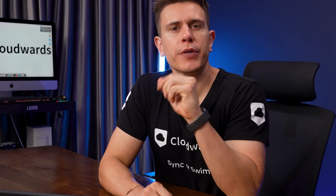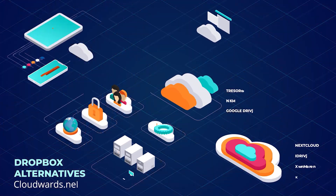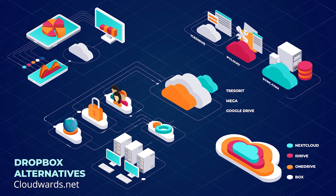What if I told you there is a cloud storage service that's faster, more secure, and cheaper than Dropbox? In fact, there are 10 of them. Stay tuned to find out which one might save you hundreds of dollars per year.